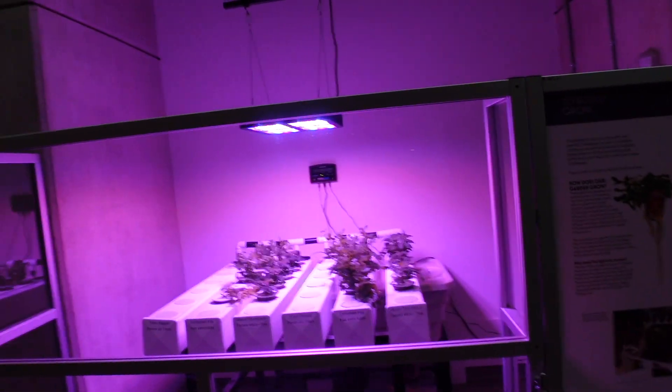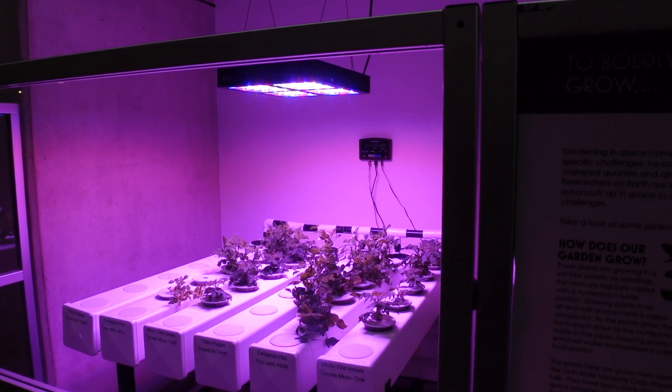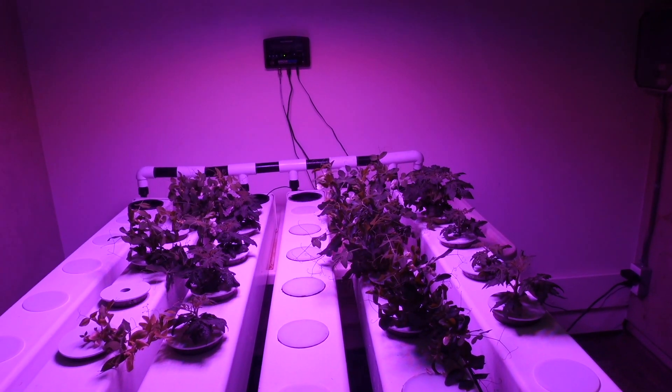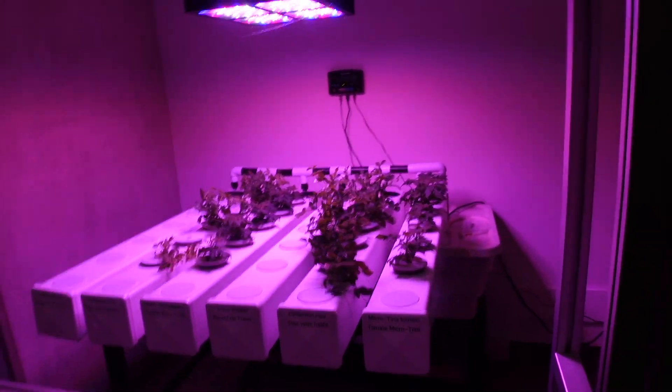We've got a small exhibit here about gardening in space and how hard it is with no soil or sunlight, cramped quarters, no gravity — obviously you do have gravity here — but it's a good test.